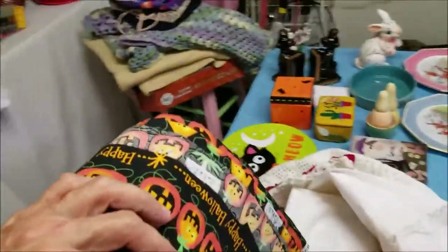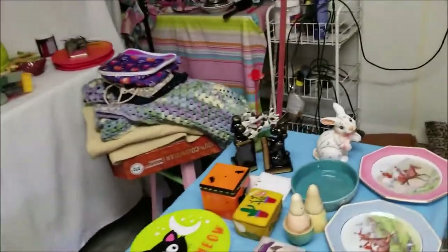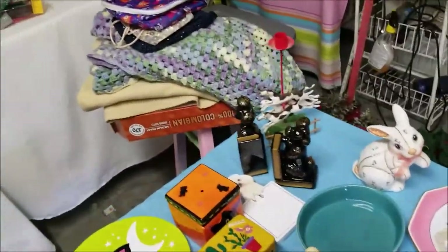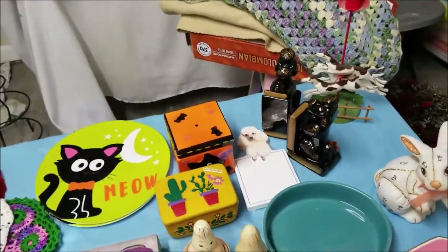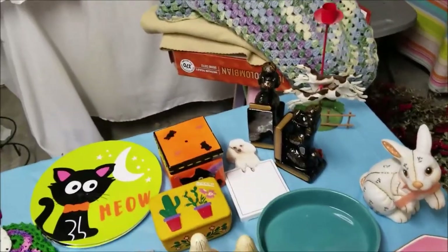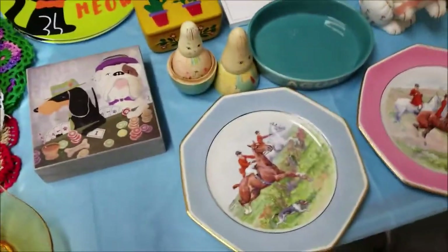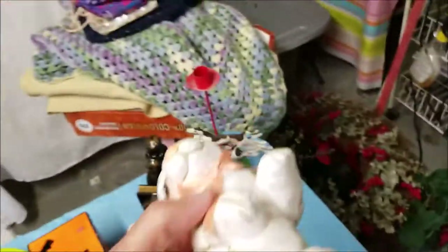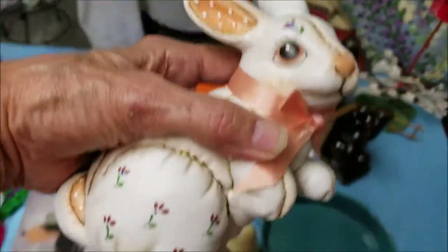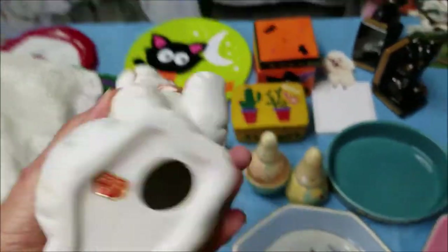I went to the Salvation Army, and these are the things that just jumped into my basket — didn't even ask for them; they said 'hey, we're animals, take us with you!' This one is really cute — I'm just in love with this cute little bunny. He is so cute, and signed too. Really cute.